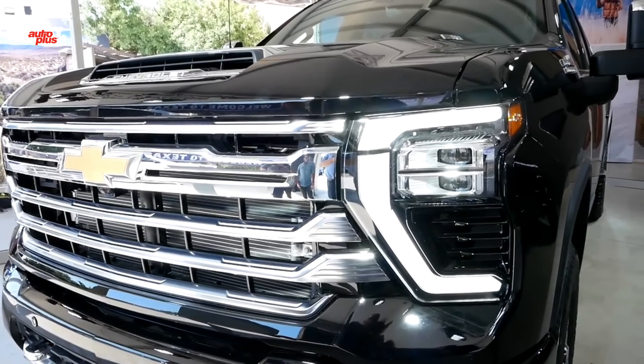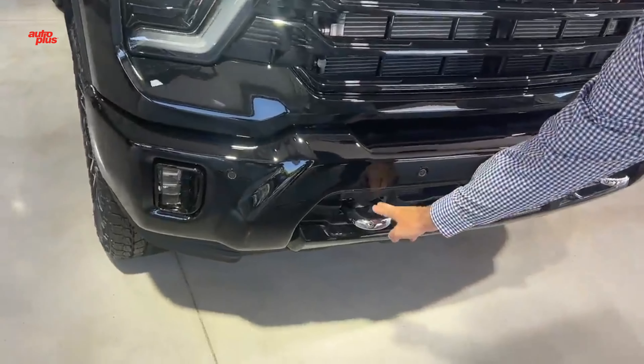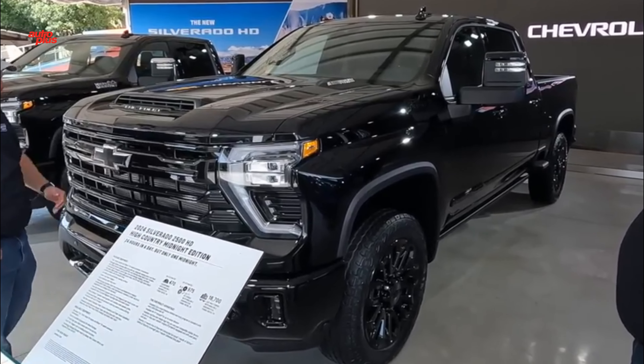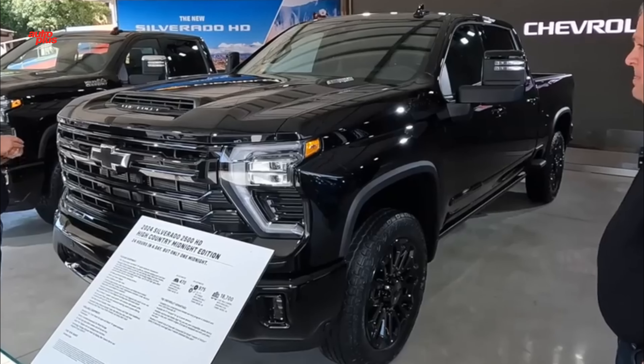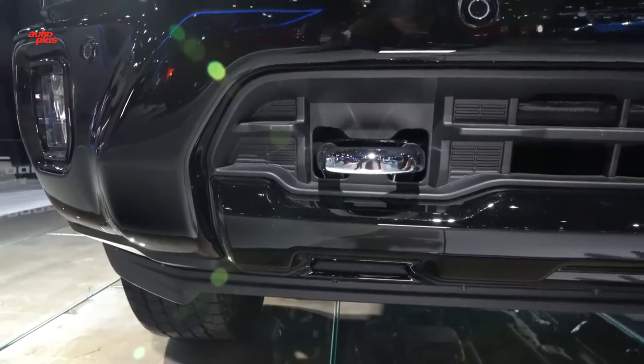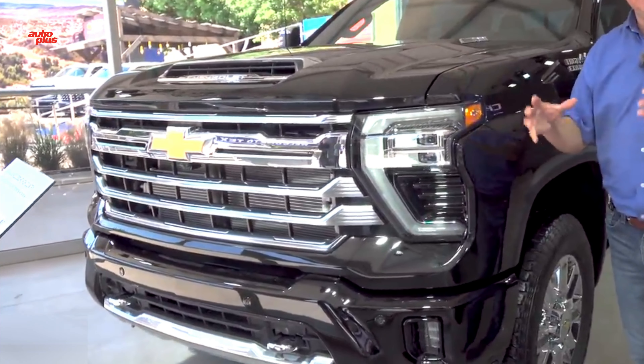The Silverado HD is available in regular, double, and crew cab configurations. Several upgrades are available for the bed, including a corner-step rear bumper, Chevy's excellent multi-flex tailgate, power outlets, a power tailgate, and steps.